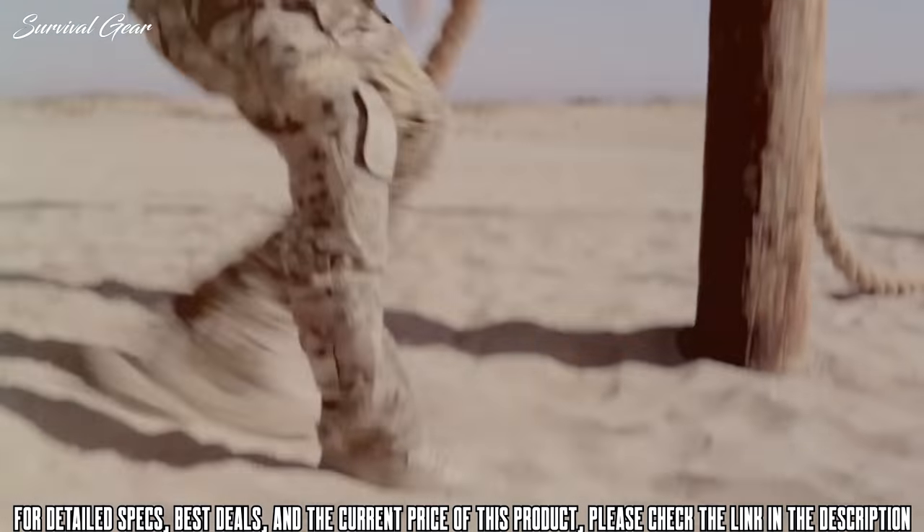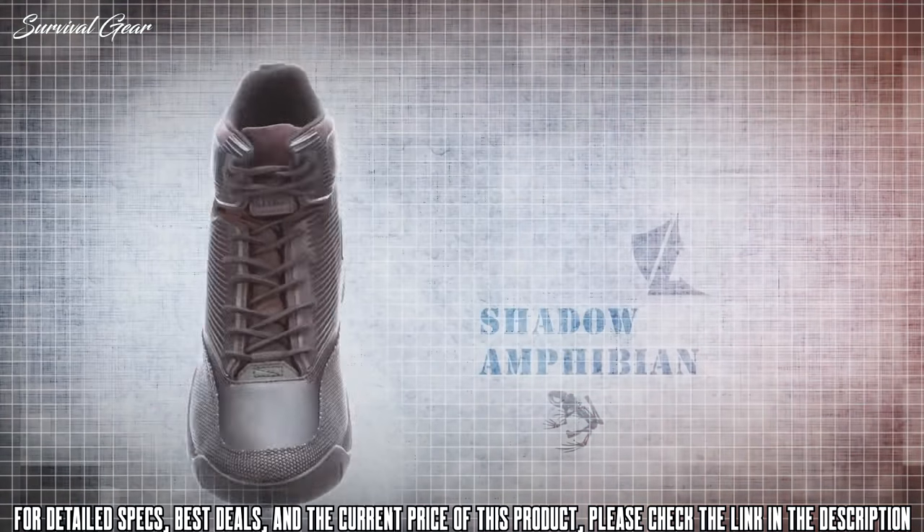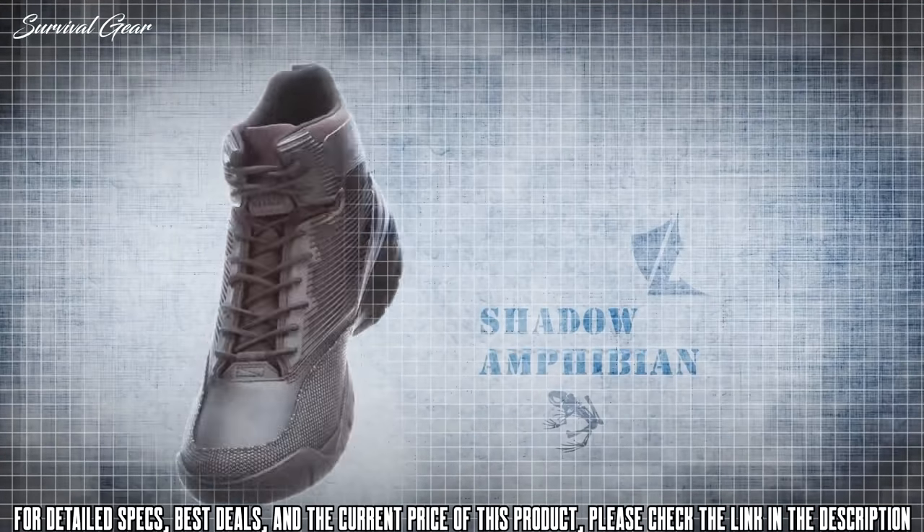The Lalo Shadow Amphibian: no made-up technologies, no fancy words — just a product that works for the end user.